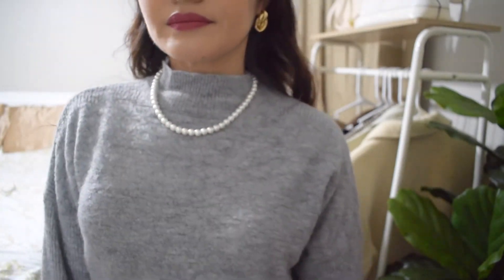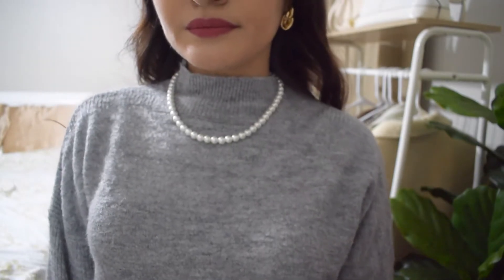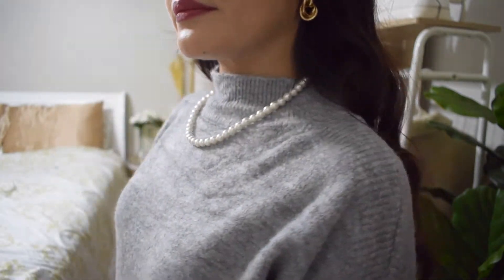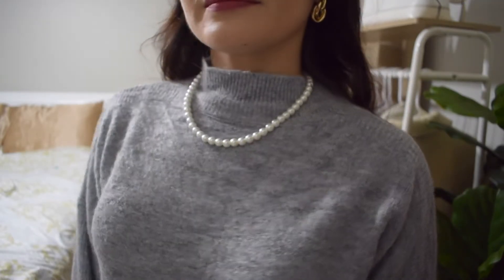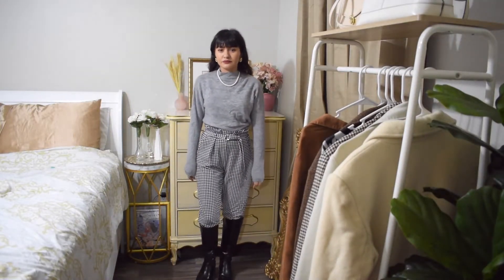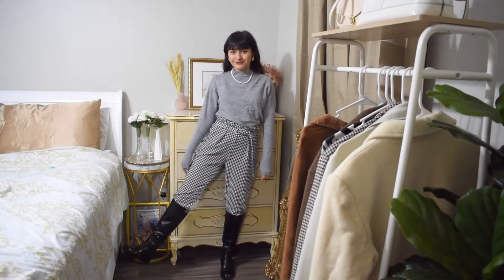For this look I'm wearing this white necklace with this gray turtleneck and these vintage gold earrings. Next I tucked in this sweater in these houndstooth high-waisted pants with these black knee-high boots.